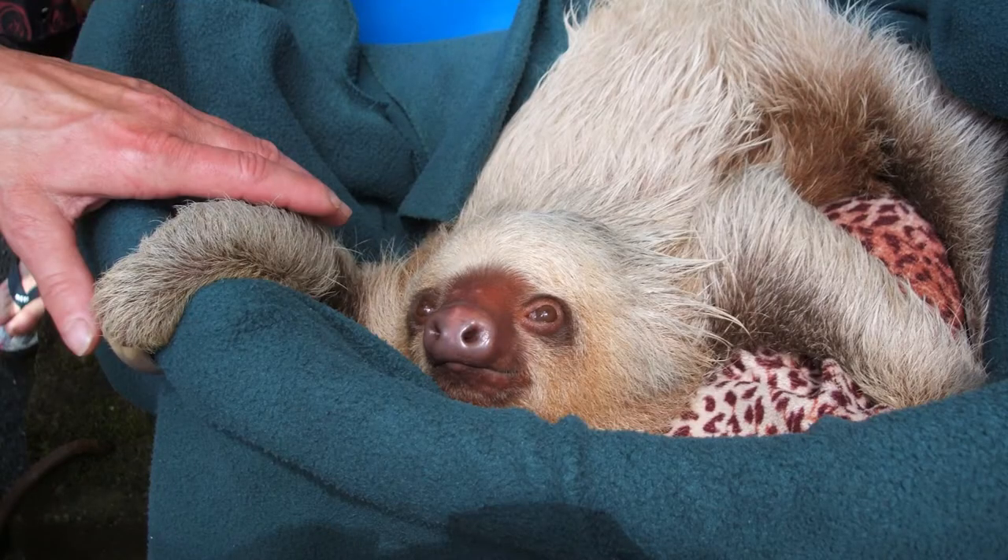Speaking of dinosaurs, thousands of years ago prehistoric sloths roamed the United States. They ranged in size from an average-sized dog to a giant elephant — imagine running into a sloth that big! But you can only imagine, because they went extinct about 10,000 years ago. Unlike their prehistoric counterparts, modern-day sloths are much smaller.